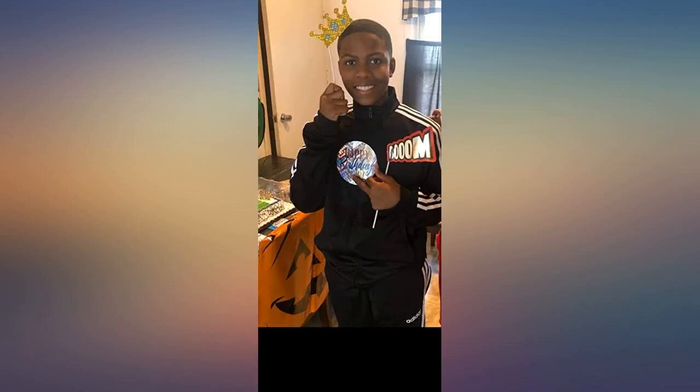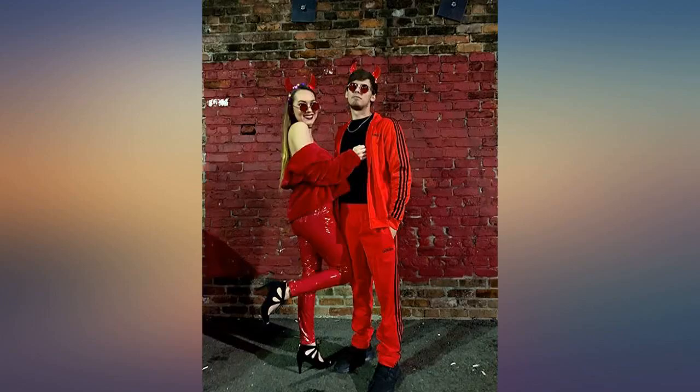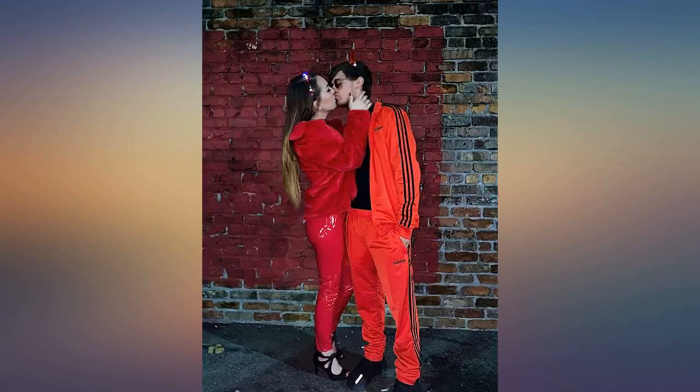I bought these pants for my little big brother. He is 20, about 5'10" and weighs 175 pounds. He typically wears a medium in these type of pants, so that is what I got. These are a men's medium, not a youth size. They fit him perfectly and he says they are just what he wanted. The material also feels great and not too thin. I ordered the black ones — hope this helps someone.